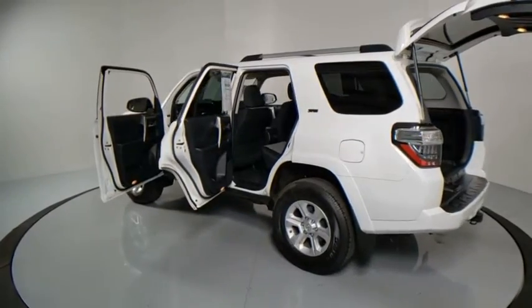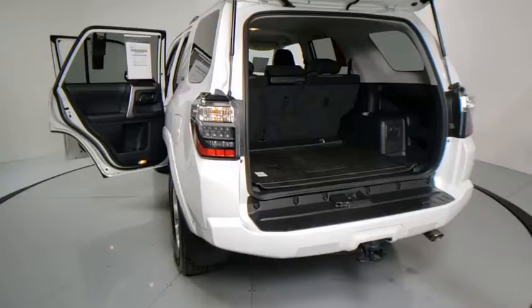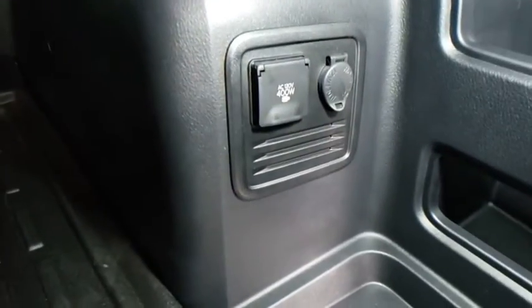Rear window defroster, power windows, electronic stability control, security system, fog light, trip computer, panic alarm, brake assist, overhead console, remote keyless entry, tachometer.